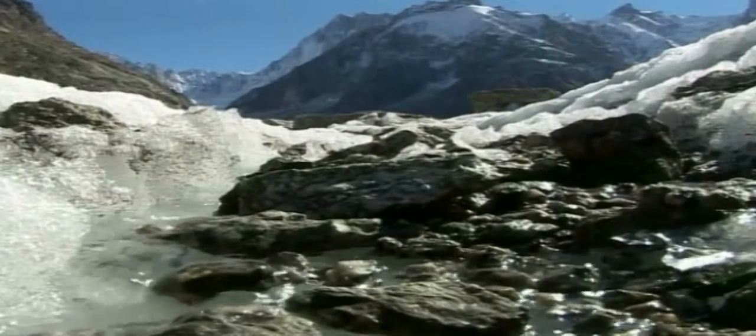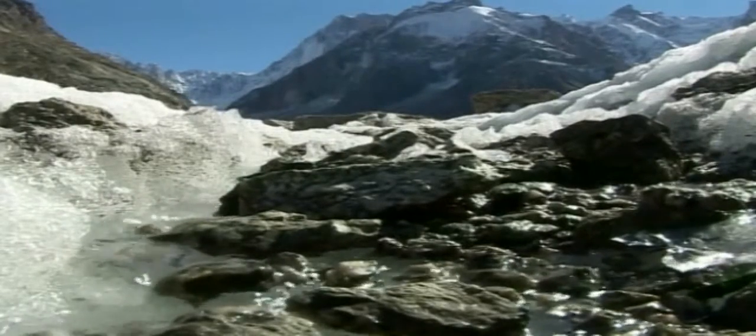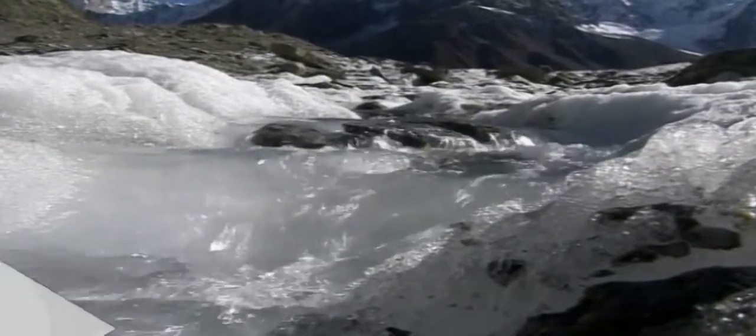At this rate of warming, glaciers below 3,400 metres will disappear in several decades' time. This last mild winter has spelled disaster for many ski fields.